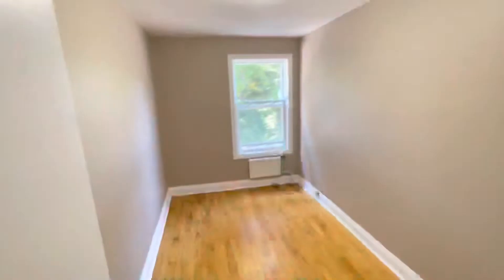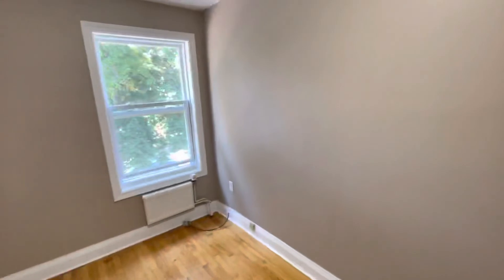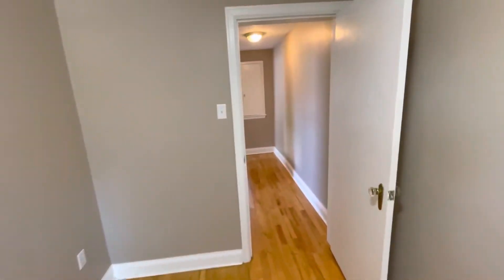And then moving from there, we have your third room. Smaller, but certainly big enough for a single bed. This would also make a great home office space.